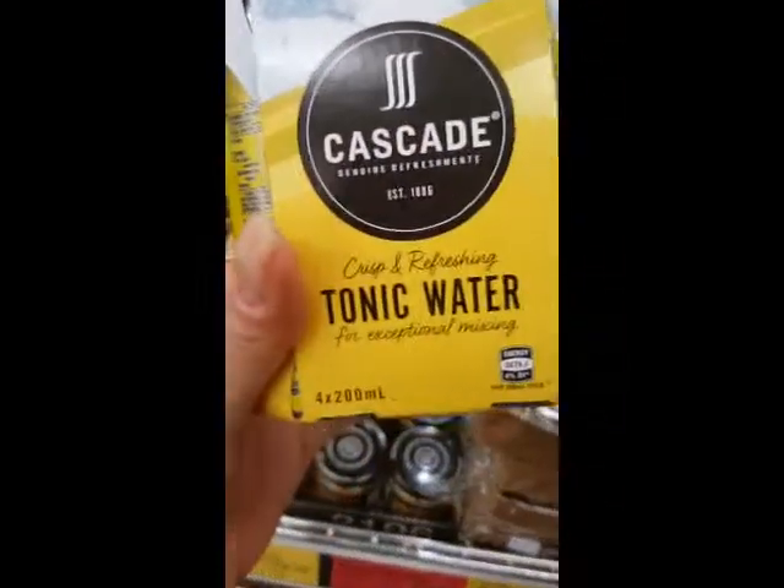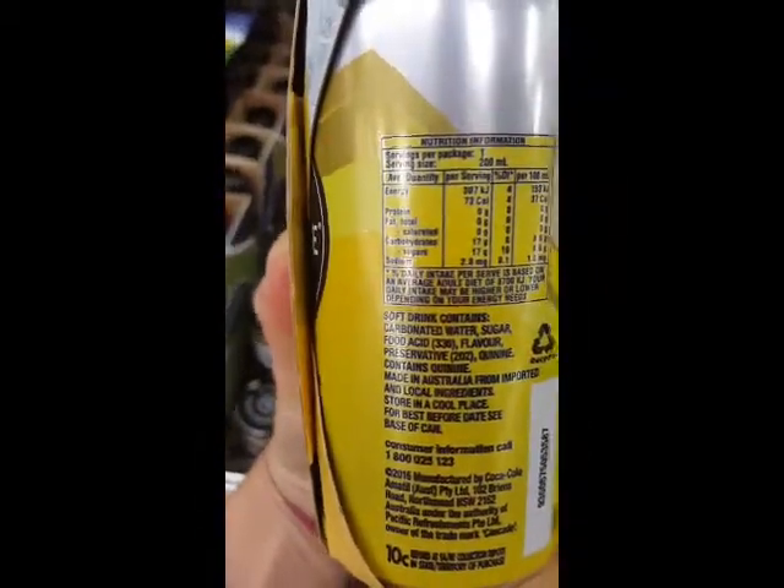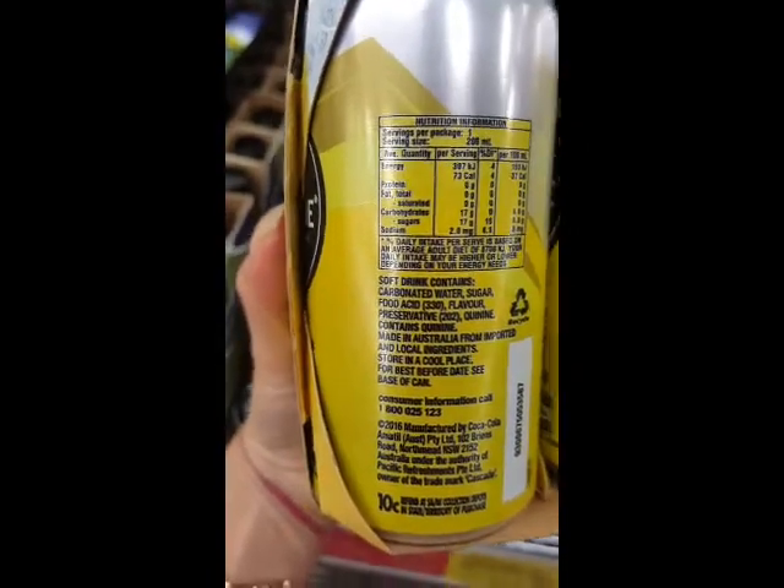A lot of people have been advertising this tonic water — I've seen it on some keto pages — so I thought I'd have a look. But the sugars were so high, I think it was 20 grams per serve. Ridiculous. Stay away from that.